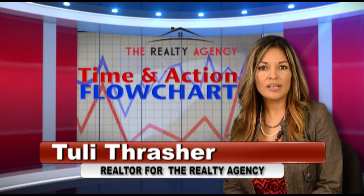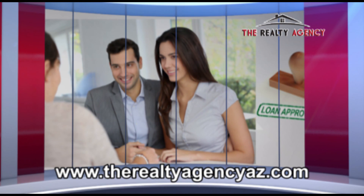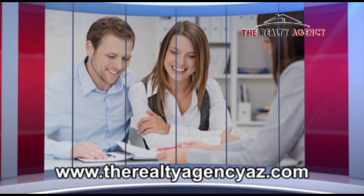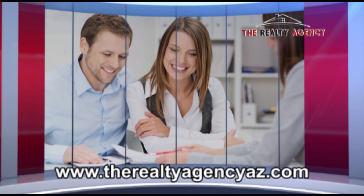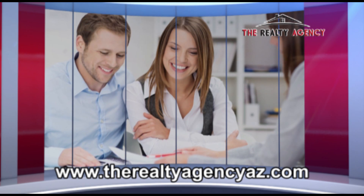Now, once the transaction has been negotiated — great news, the excitement starts. The lender works hand-in-hand with their support team in order to make sure that your loan is approved and funded in a timely manner. The lender and realtor work together and are responsible for locating and handling any unforeseen situations before they become a problem, and keeping you informed along the way of all important details.